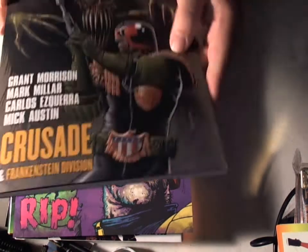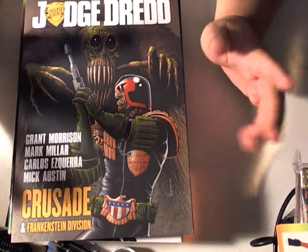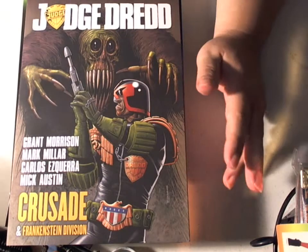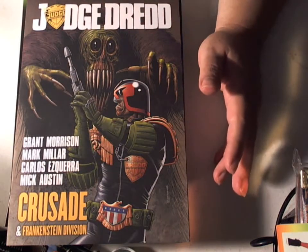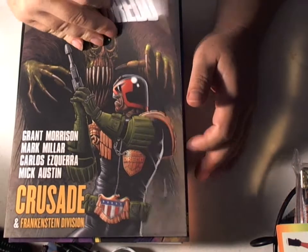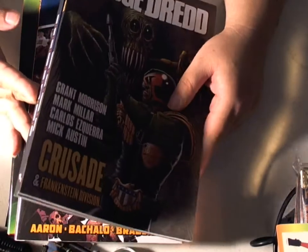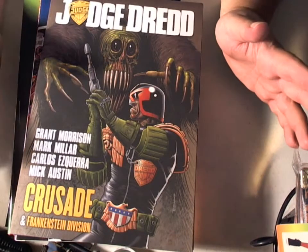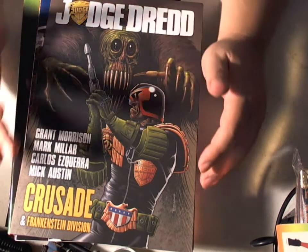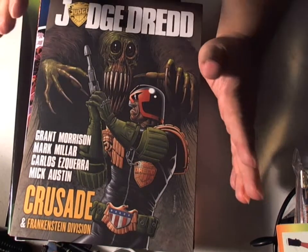Another Judge Dredd trade caught my interest — it's Crusade and the Frankenstein Division. Two very big names here, which is what caught my interest on Amazon. When I saw Grant Morrison and Mark Millar, I was like, okay, I better get this one, because this could be good. The one thing about Judge Dredd is you pretty much know what you're getting into. I've read Judge Dredd in the past and it's a very one-dimensional character — there are going to be no surprises. But I still enjoy it immensely.